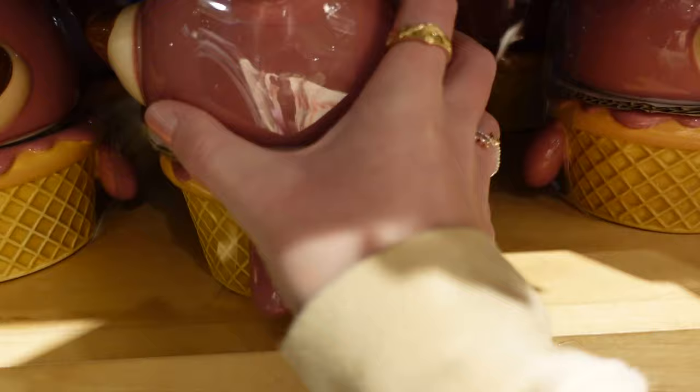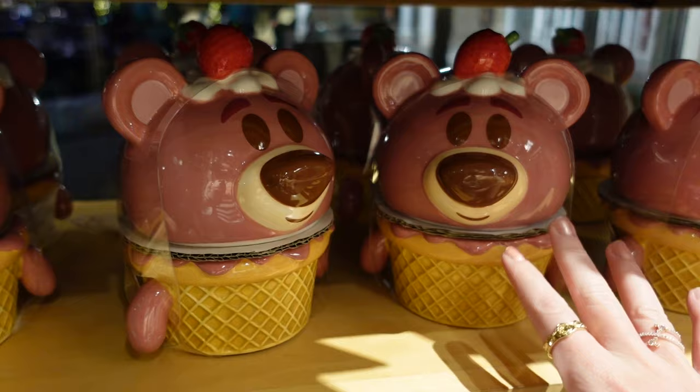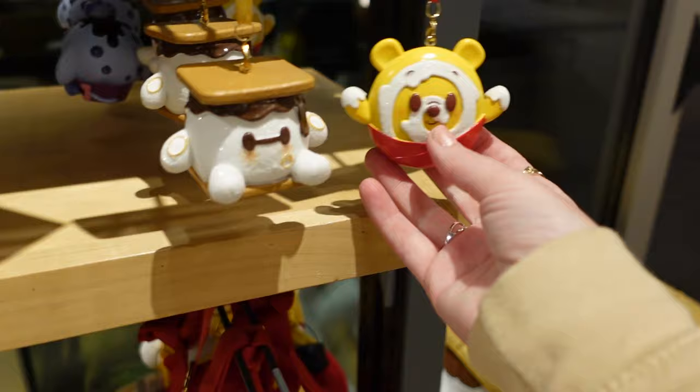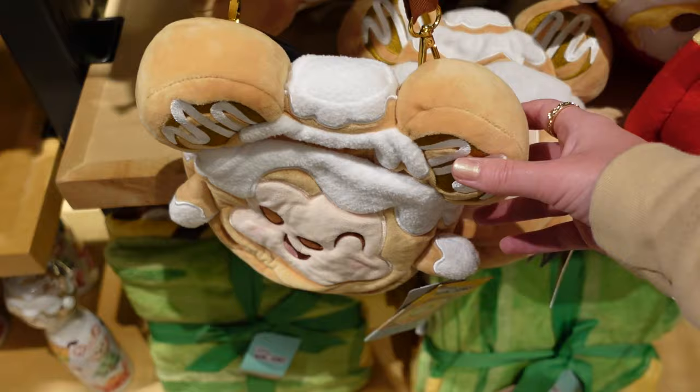Oh, Munchlings! Look at this lot — is Stitch a candle? $29.99. There aren't any open to check. No label, just a price — I'm going to guess he's a candle. Imagine if he's a strawberry center candle — how perfect would that be! Look — there's Baymax, a Stitch, a Minnie, an Eeyore, and a Pooh Bear ornament. How much? $24.99 — utterly adorable. There's a cinnamon swirl Mickey and he's a little shoulder bag.